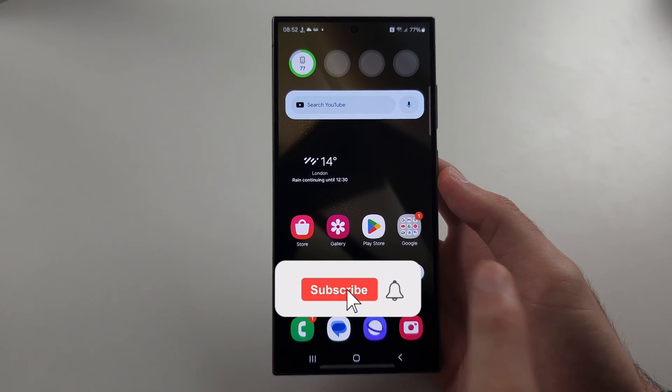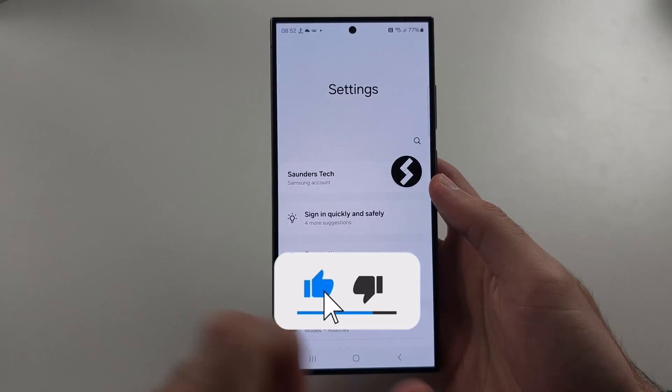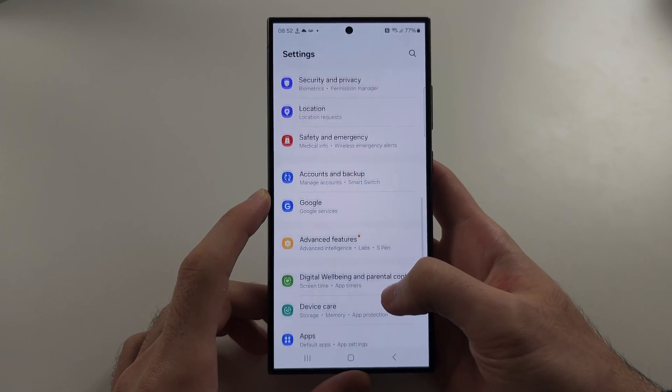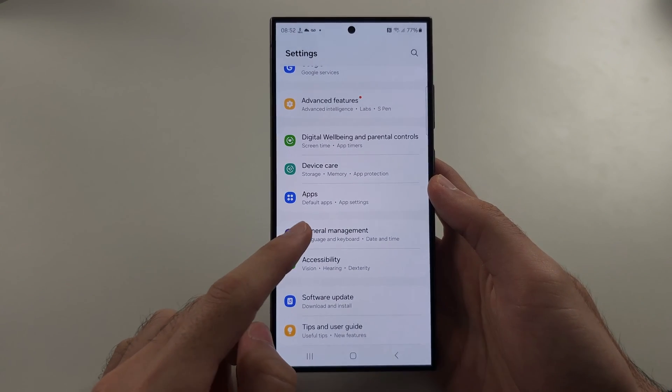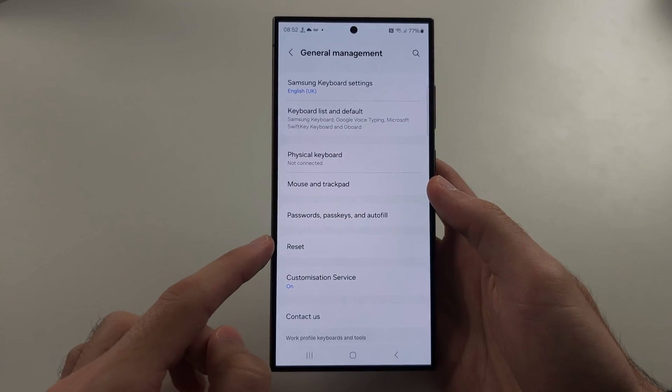To fix messages not sending in S24 Ultra, start in the settings, then scroll all the way down and select General Management. Scroll down again and select Reset.